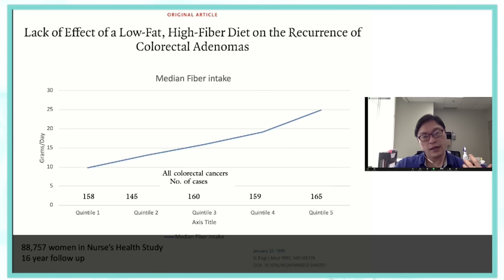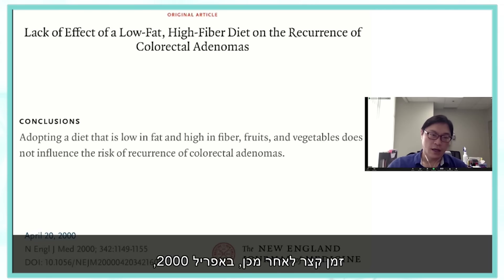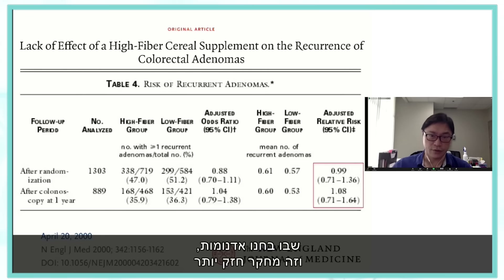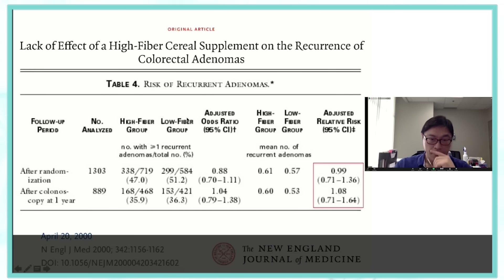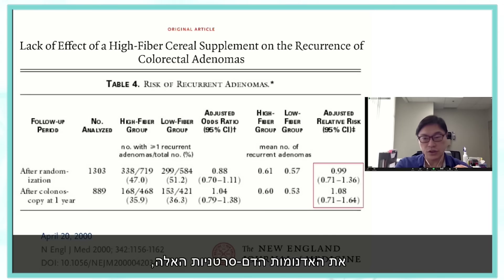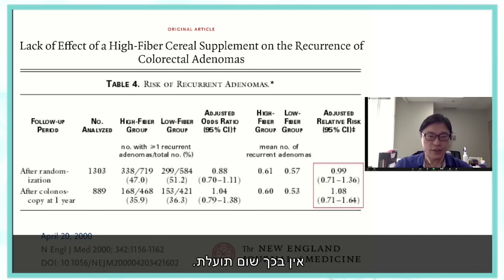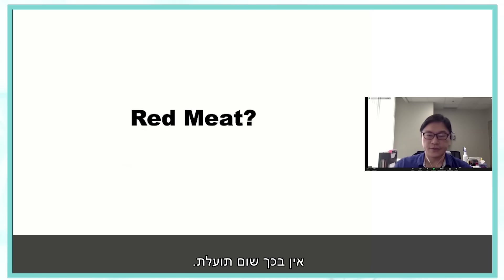Shortly thereafter, in April 2000, a randomized controlled trial looked at recurrent adenomas. People were randomized to either high fiber or low fiber to see if the high-fiber group could prevent pre-cancerous lesions called adenomas. Looking at the results, there was really no benefit whatsoever.